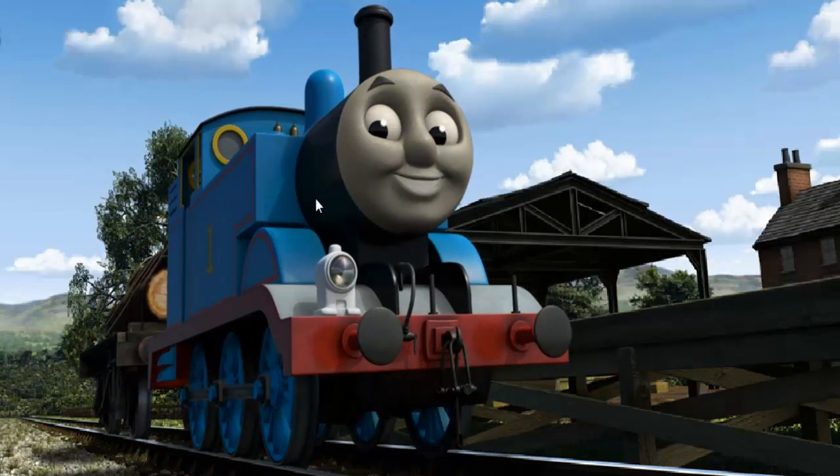Thomas puffed proudly into Farmer McColl's Farm. With your help, he was a really useful engine. Play again.